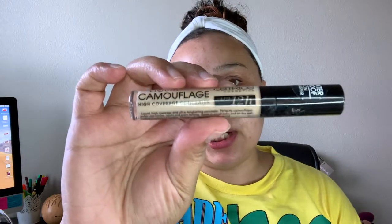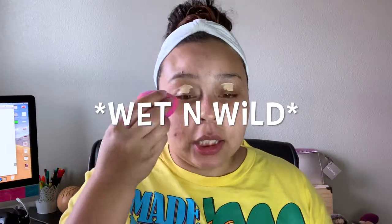To prime the eyes, I'm going to take the Catrice Liquid Camouflage Concealer and apply it to my eyelids to prime them. Then I'm going to take my Elf blending sponge and just blend that in.